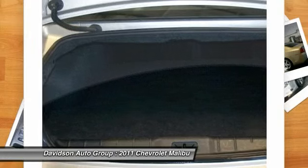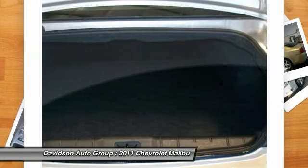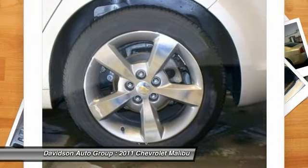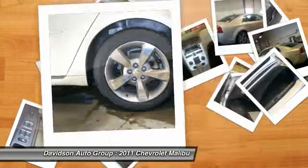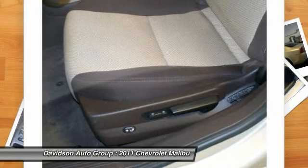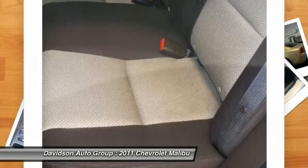Experts rave: "Indeed, stylish sheet metal, an attractive interior, and competent dynamics make this domestic 4-door an attractive alternative to the segment's Japanese bestsellers." — CarAndDriver.com. Great gas mileage: 33 MPG Highway. Approximately original base sticker price: $23,000.